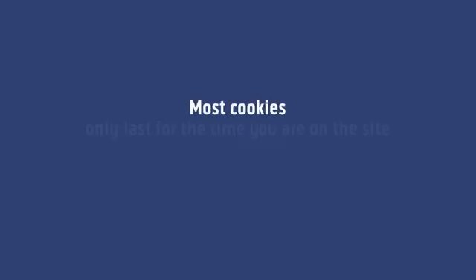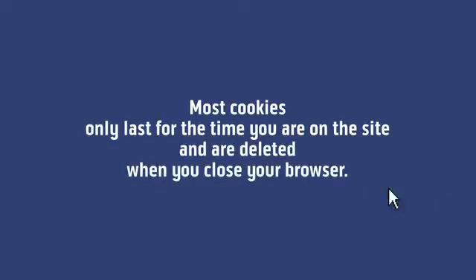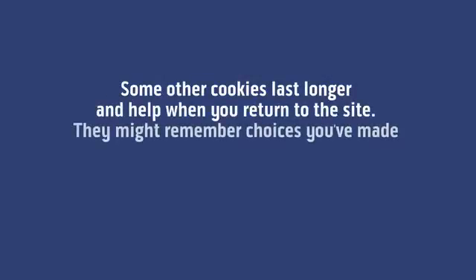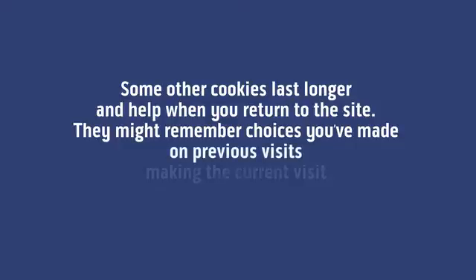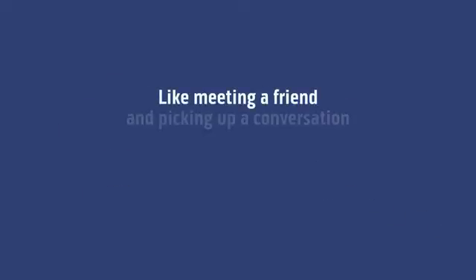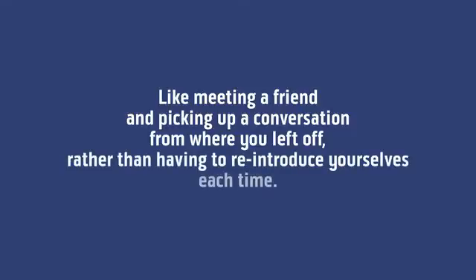Most cookies only last for the time you're on the site and are deleted when you close your browser. Some other cookies last longer and help when you return to the site. They might remember choices you've made on previous visits, making the current visit more convenient and relevant to you — like meeting a friend and picking up a conversation from where you left off rather than having to reintroduce yourselves each time.